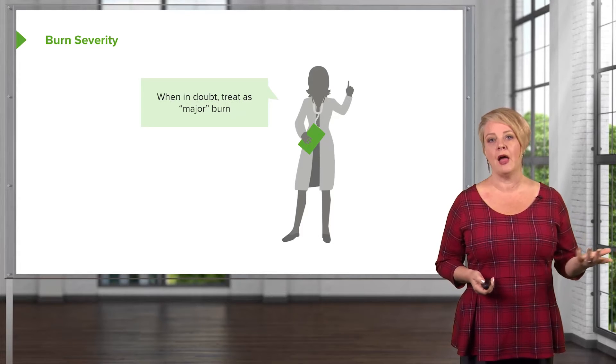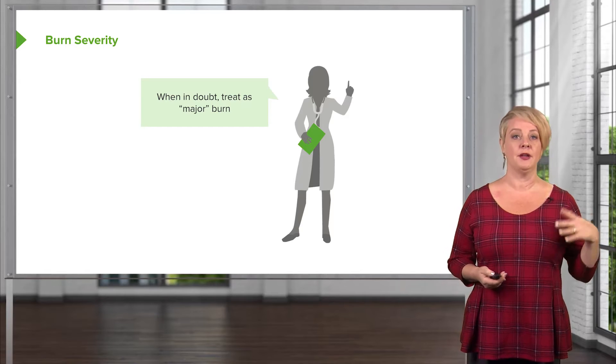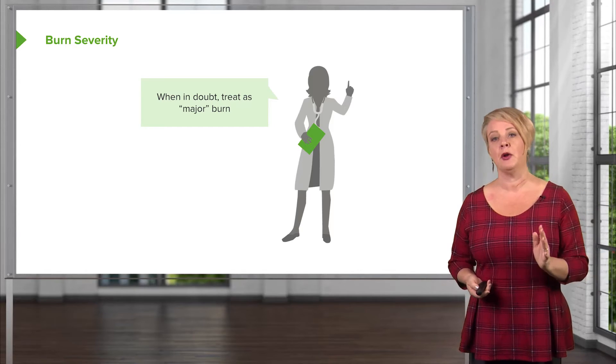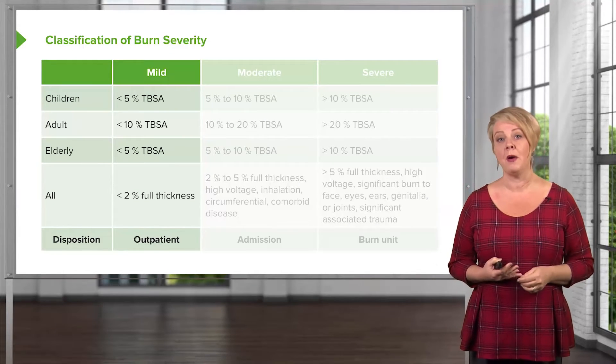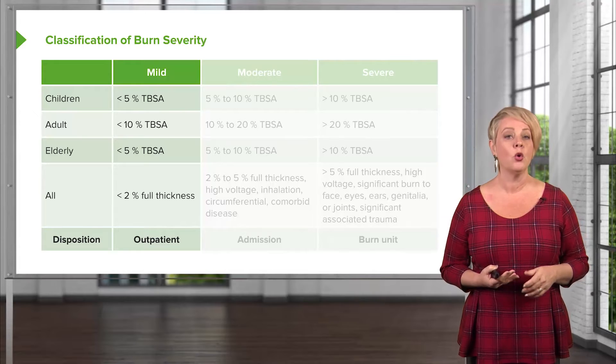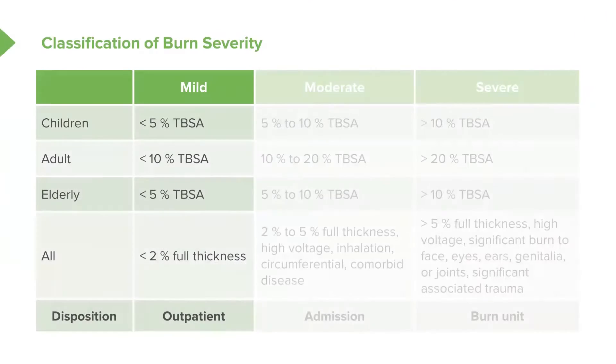There are some general guidelines that help us decide whether a burn should be treated as a mild, moderate, or severe life-threatening event. Mild burns are those that cover less than 10% of total body surface area in adults, or less than 5% in extremes of age, with generally less than 2% of body surface area covered by full thickness burns. Patients meeting these criteria can generally be managed on an outpatient basis.